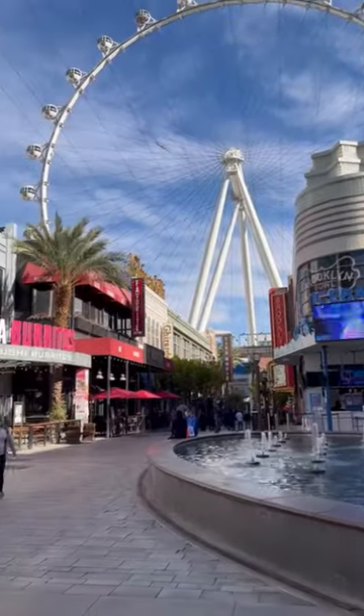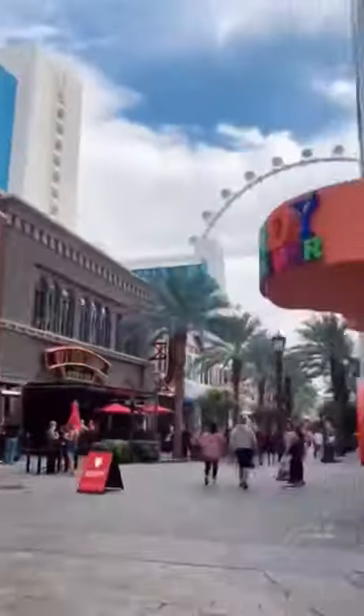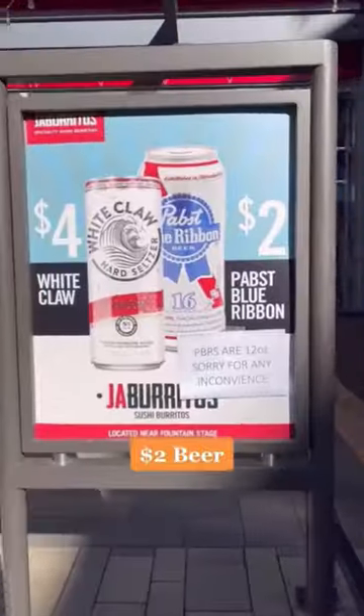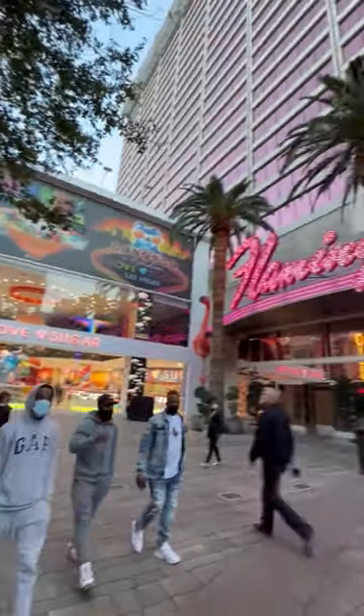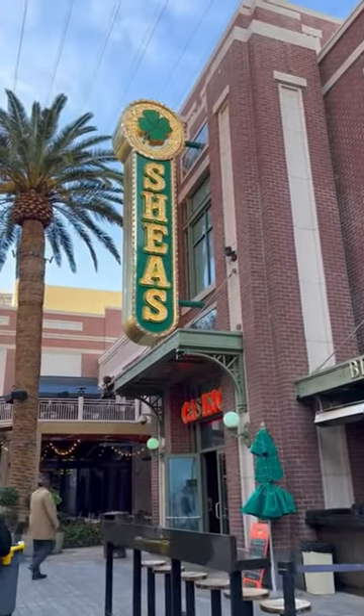Let's take a closer look at the LINQ Promenade Las Vegas, located between the LINQ and Flamingo Casino. Here you'll find inexpensive alcohol, cheap eats, and lots of attractions in this Downtown Disney-style outdoor entertainment complex.